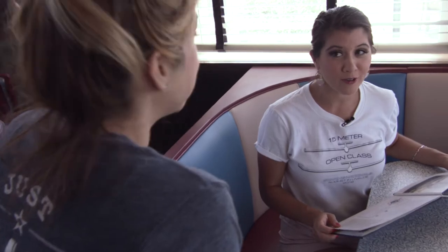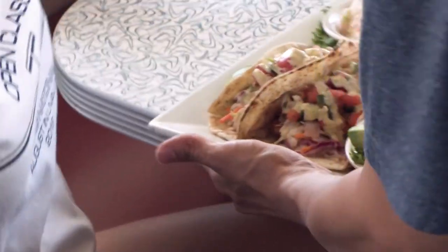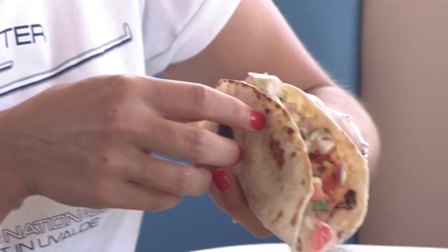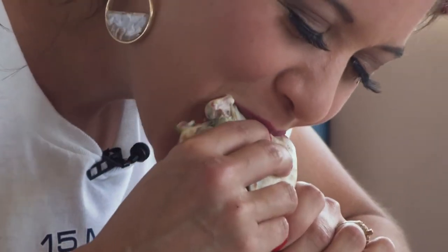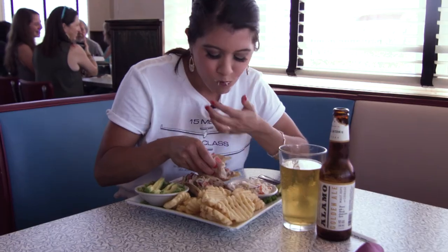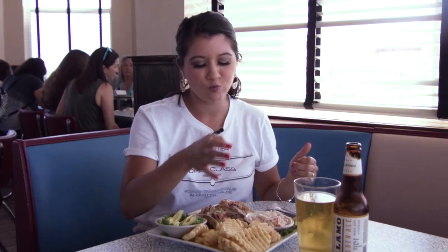I think I'm ready to order. I hear that the shrimp tacos are to die for. Yes, they're the way to go. Gosh, it looks so good. I hope you enjoy — let me know how it goes, I'll be back to check on you. And I'm going in for the kill. Mmm, oh yeah.